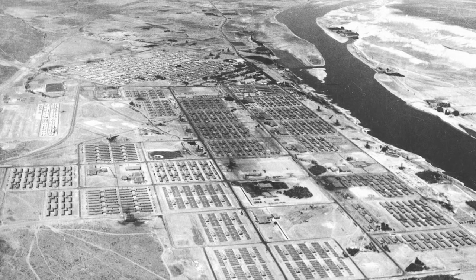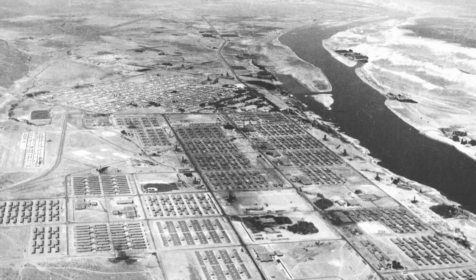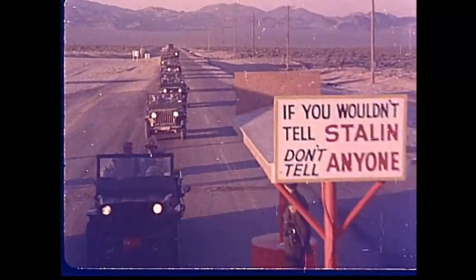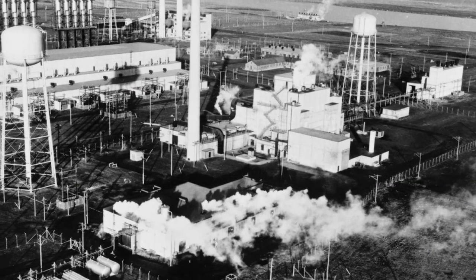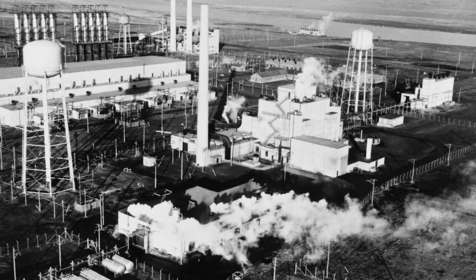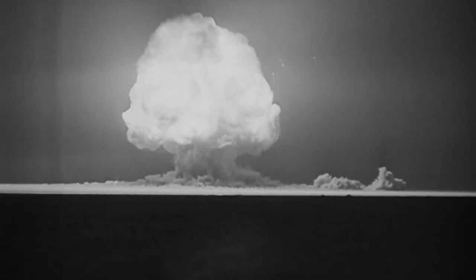The B Reactor is just one part of a huge 640-acre top-secret facility known as the Hanford site, which was rushed into construction at the height of World War II. There were more than 30 buildings and 20 service facilities that were part of just the B Reactor operations, and the whole point was to convert natural uranium metal into weapons-grade plutonium-239.